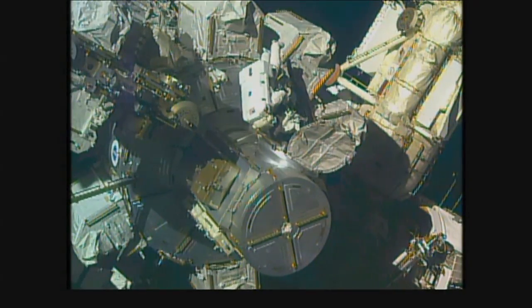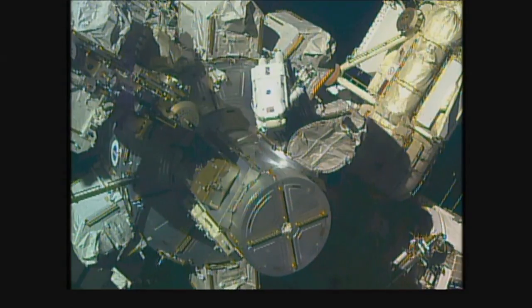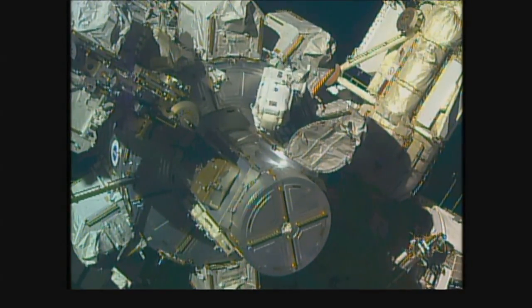Hatches are out. I have crew lock bag one. Stowed. I've disconnected my right race feather.